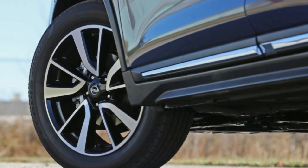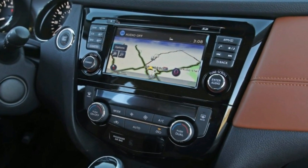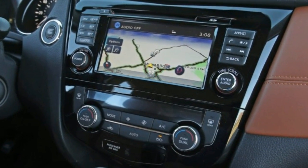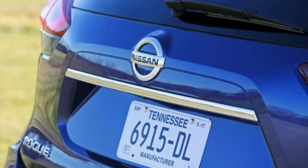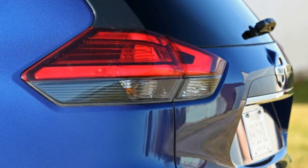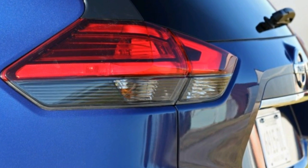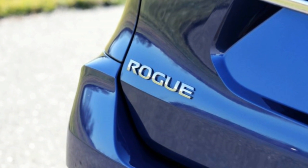The 2017 non-hybrid Rogue update was mostly superficial but brings a more upscale vibe. Its face was restructured to bolster the V-motion design theme, the head and tail lamps were reworked, and more chrome accents were added. The rear liftgate now offers motion-activated opening, and 19-inch wheels appear on the options list.